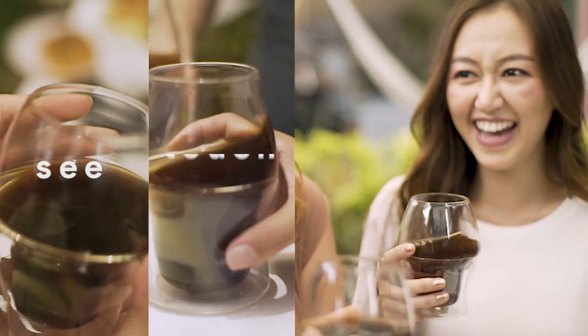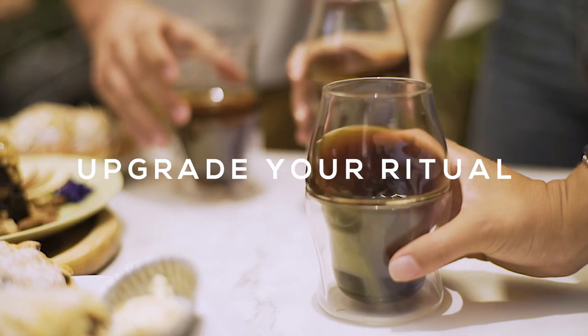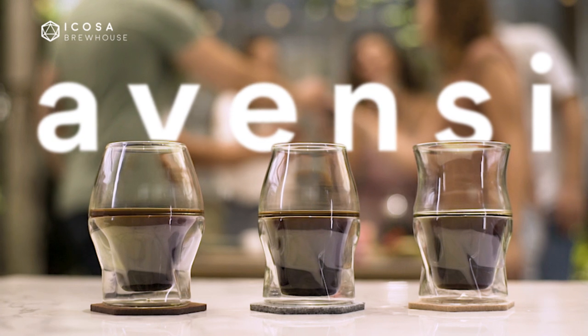This new category of drinking glass will forever change the way you enjoy coffee. See, touch, smell, and taste the difference. Immerse your senses, upgrade your coffee ritual, and take back your moment with the complete Avency Glassware set — the world's best coffee cups.